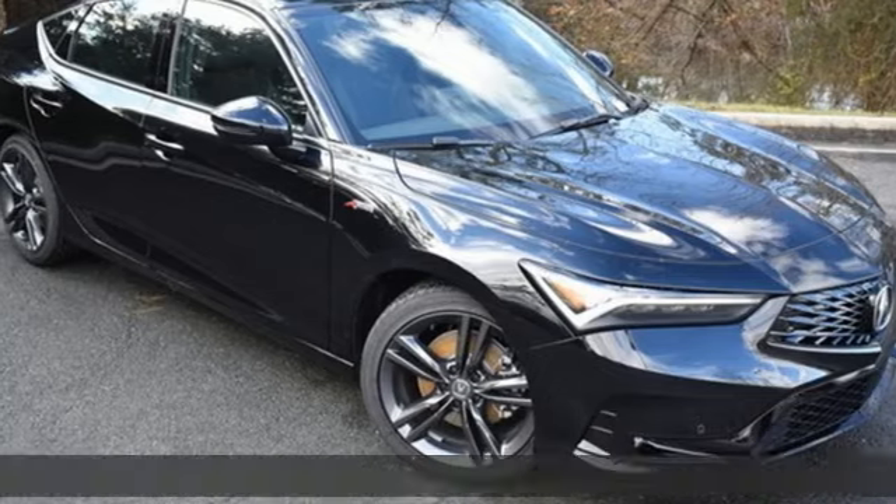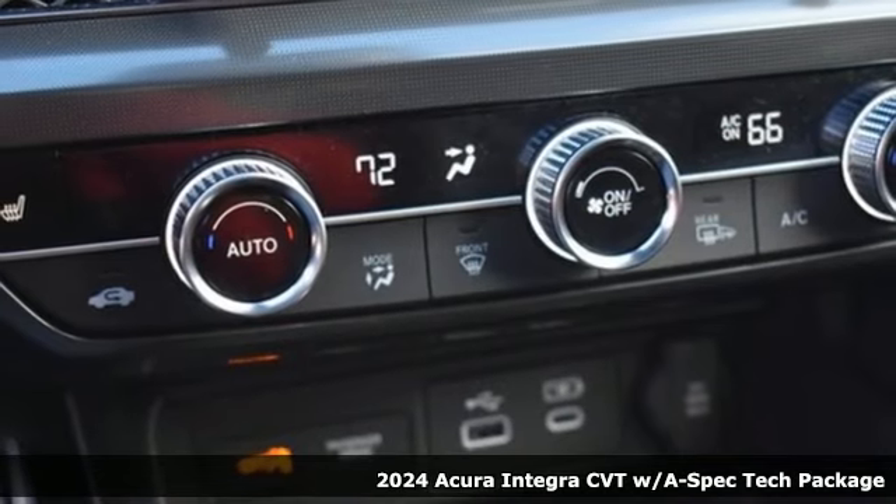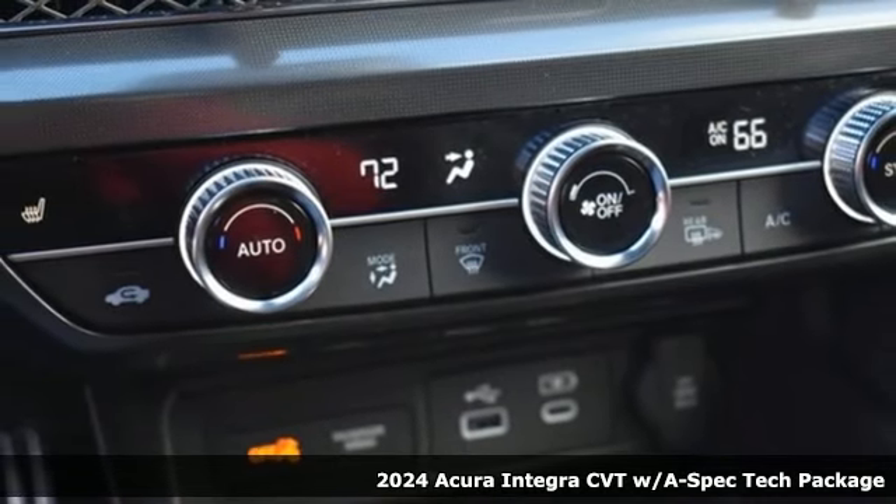Here's a new 2024 Acura Integra. The demands of a true driving enthusiast set a high bar — consider them met.